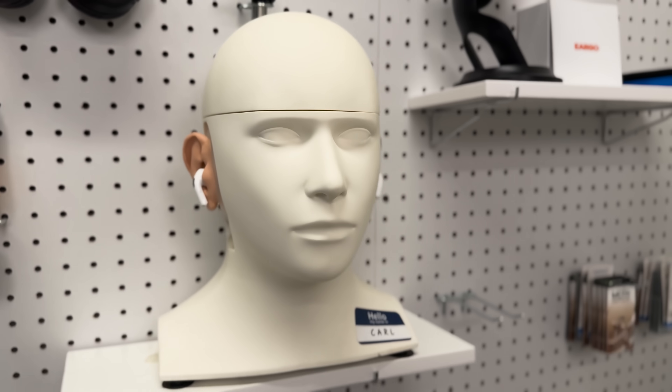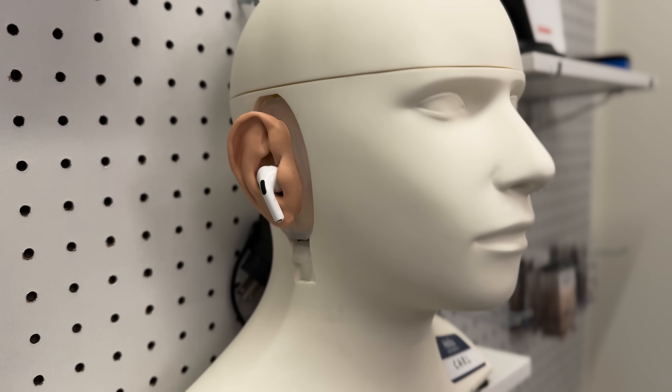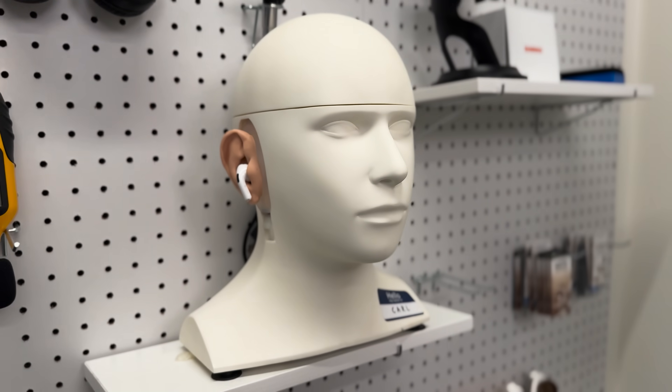Stick around to the very end of this video — we're actually going to put these AirPods Pro 2 with hearing aid mode turned on into our test mannequin. You'll get a sample of what this actually sounds like in the real world, and with some background noise.